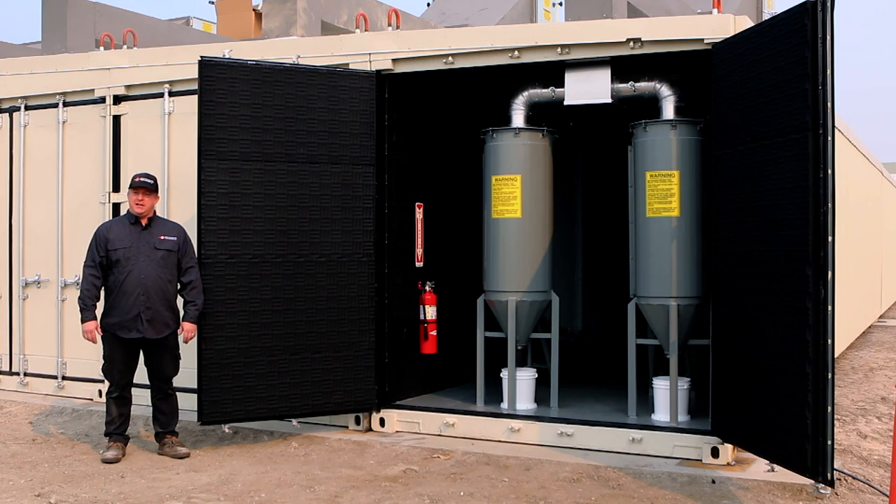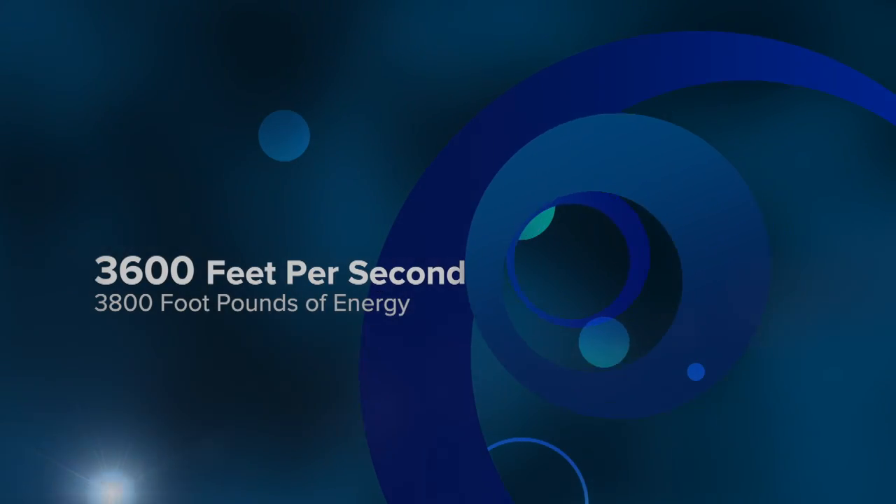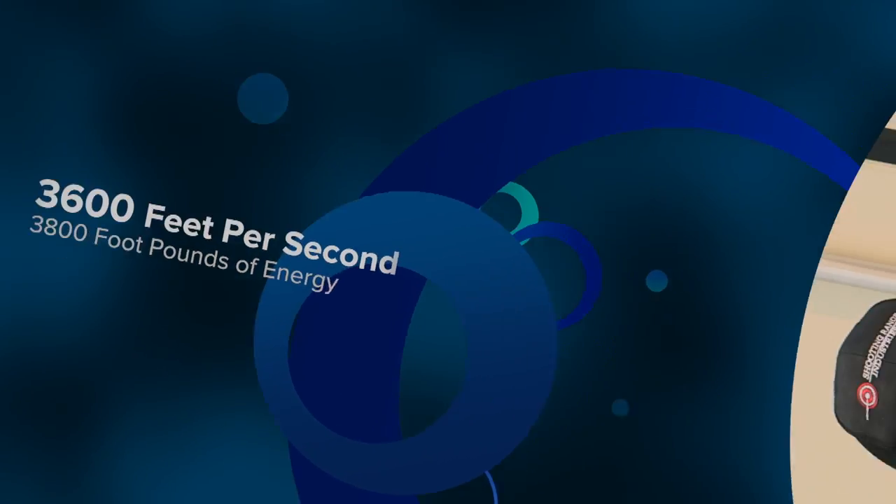I'm standing here at the back of the bullet traps on the Ready Range module. Our bullet traps are the most easily maintained bullet traps in the industry. They're the shortest in the industry as far as a full bullet trap. They're rated up to 3,600 feet per second or 3,800 foot-pounds of energy.